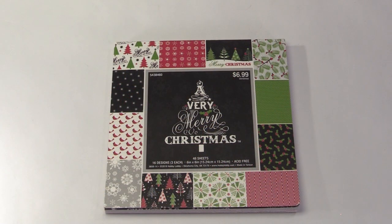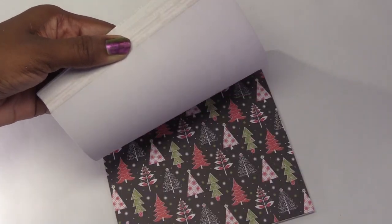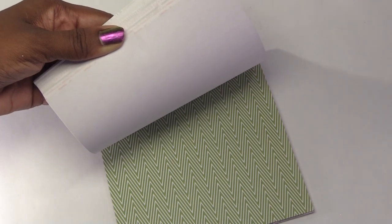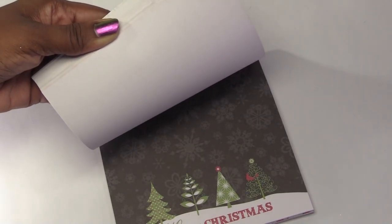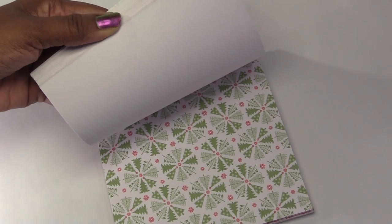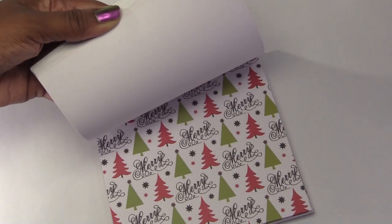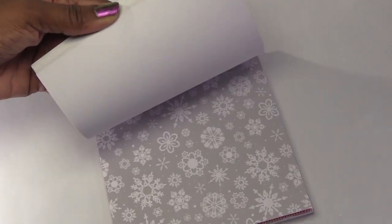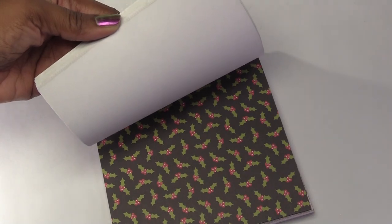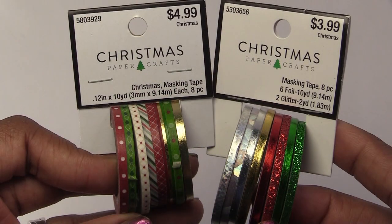I thought this pack of scrapbook paper was a great deal at $3.50. The prints are small enough so that I can use them for gift bags and wrapping paper. It comes with several sheets and a variety of different prints. These are very thin rolls of masking tape, and I think they'll be perfect for ribbons on presents.